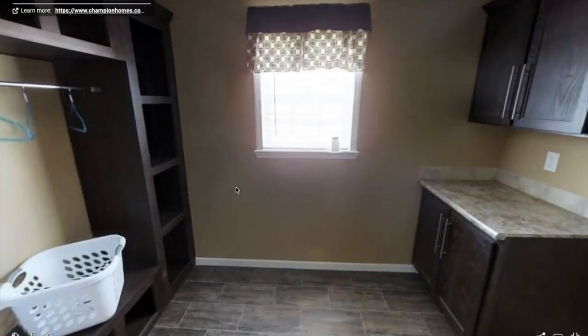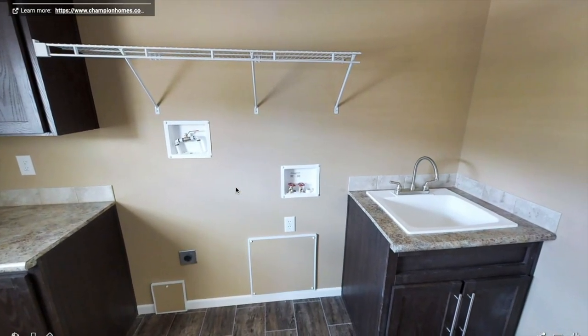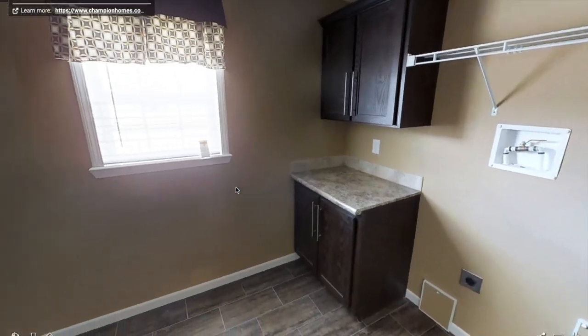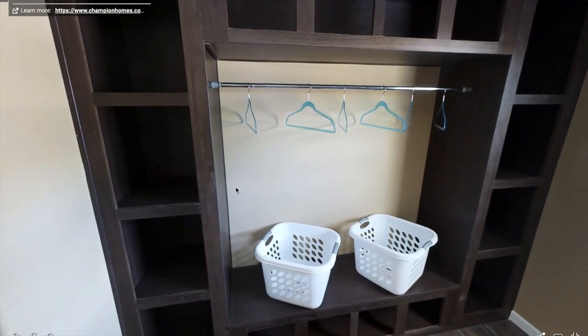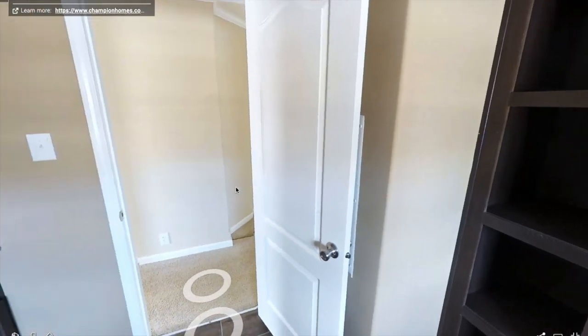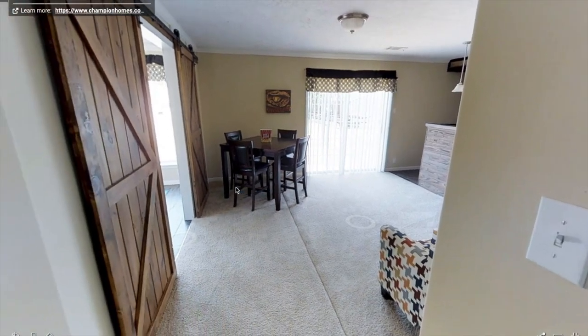So here we have the huge laundry room. You can put a side-by-side washer and dryer there. You've got a sink and plenty of storage. Over here you can hang up your coats and put your shoes in there if you'd like — it can be like a mudroom slash laundry room, whatever you want to call it.